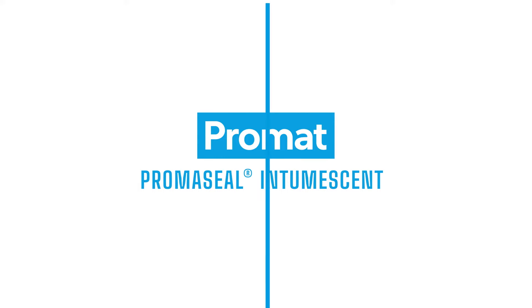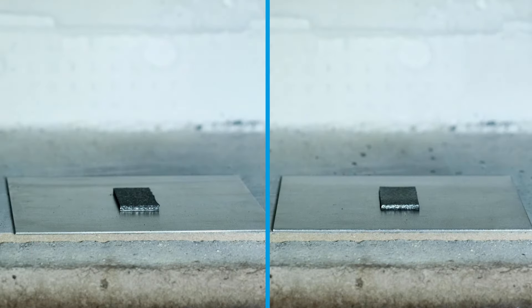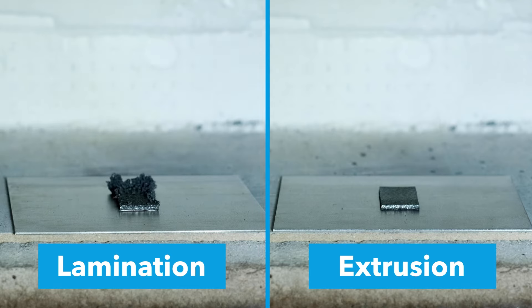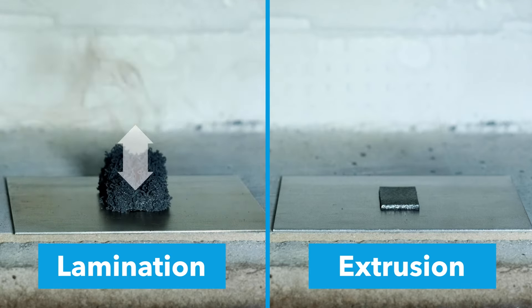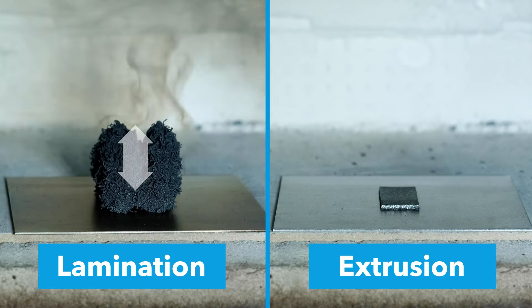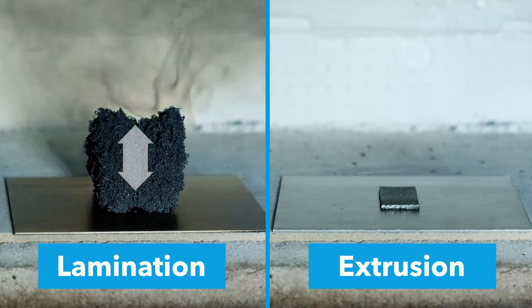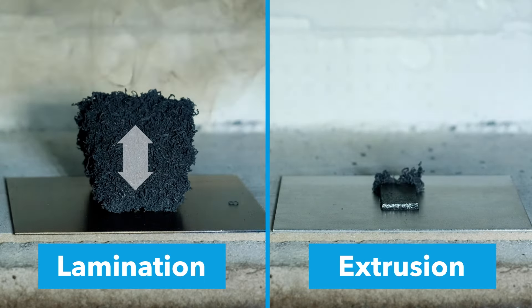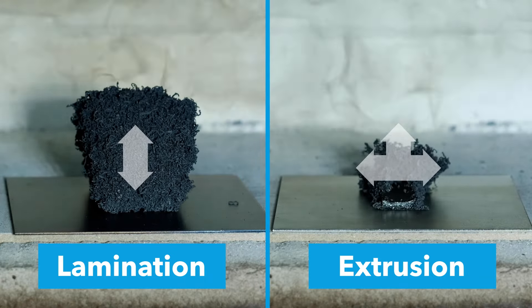Our production methods are based on two technologies. The first uses a lamination process, the second an extrusion process. On the left, you see a two-dimensional expansion of one of our laminate materials — it creates a lot of pressure and initially expands upwards. On the right side, you see one of our extrusion materials; it expands in all directions.